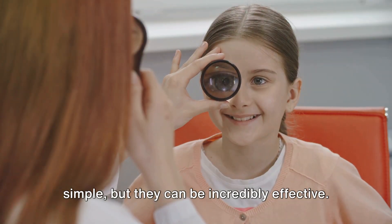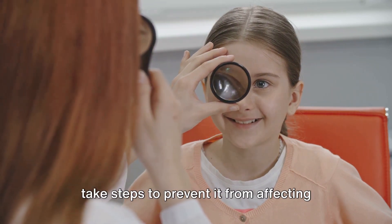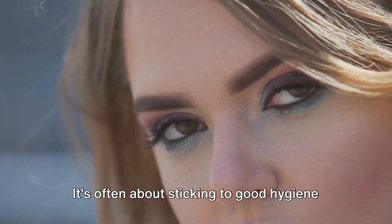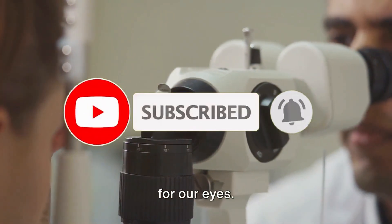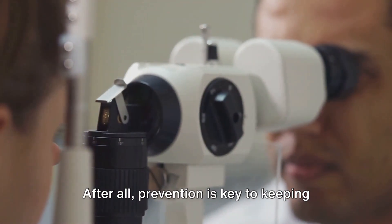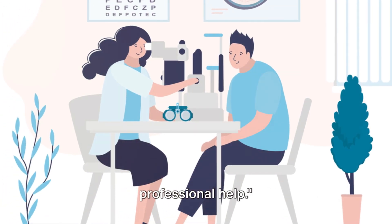These preventive measures may seem simple, but they can be incredibly effective. Conjunctivitis can be uncomfortable and inconvenient, but with these tips you can take steps to prevent it from affecting you and your loved ones. Maintaining good eye health doesn't have to be complicated — it's often about sticking to good hygiene practices and being mindful of how we care for our eyes. So stay vigilant and keep conjunctivitis at bay.